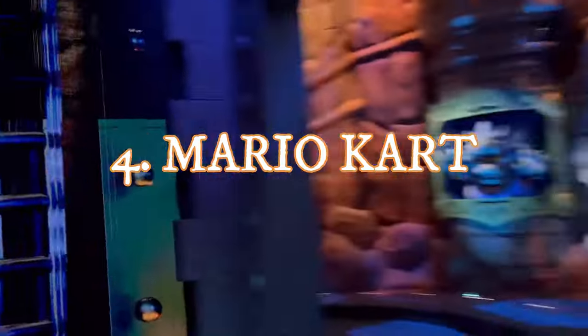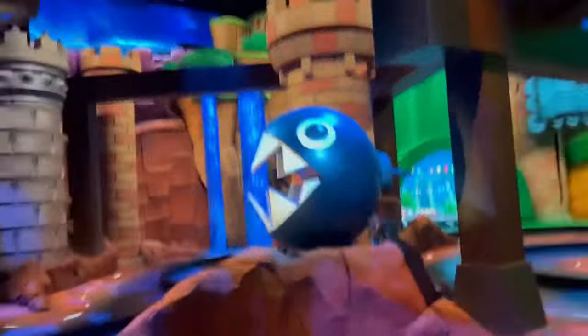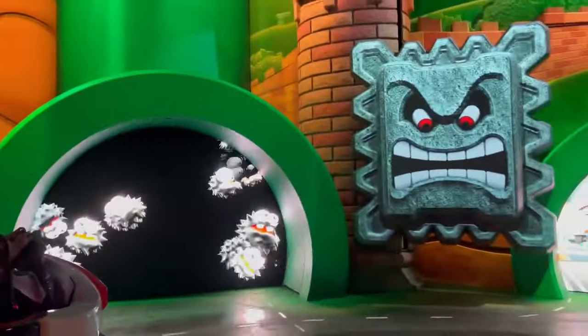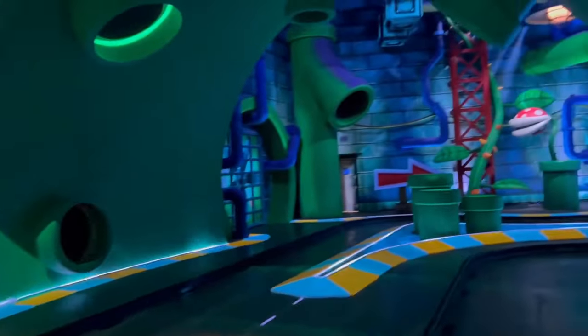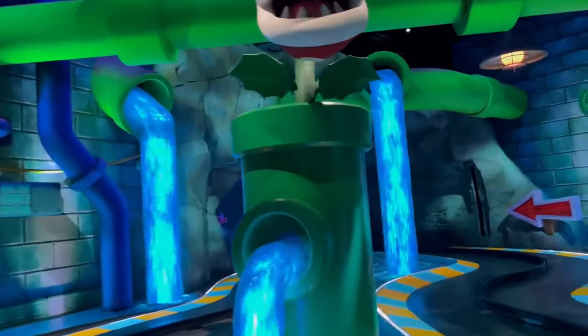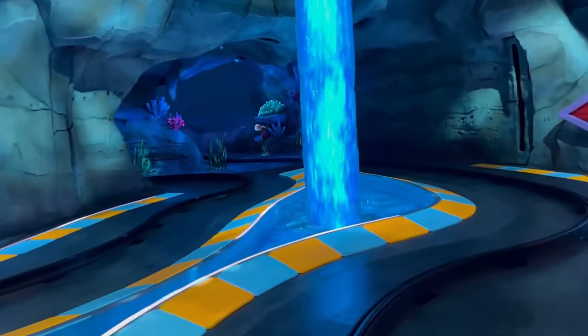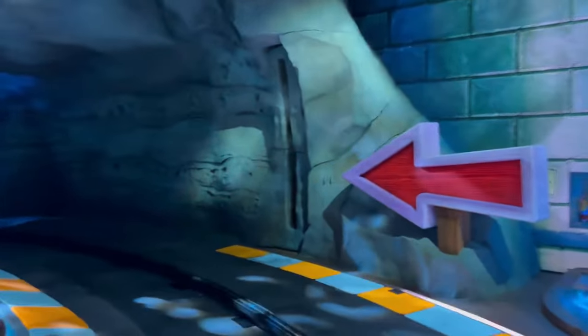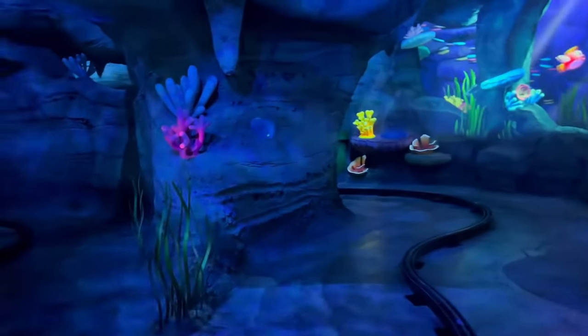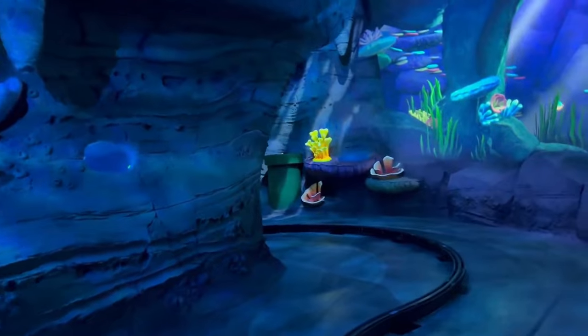Number 4 is Universal Hollywood's newest attraction: Mario Kart — Bowser's Challenge. It's an AR ride that blends real physical sets with augmented reality technology, and it's also a game — points go right to your app if you have the Power Band. The competitive gameplay really increases its re-rideability, and if you're a gamer you're going to love it. The queue and ride itself feature beautiful animatronics, cool projection-mapped Bowser as the grand finale, and a rainbow road sequence. Still not even a year old, expect long lines, but it is well worth the wait.